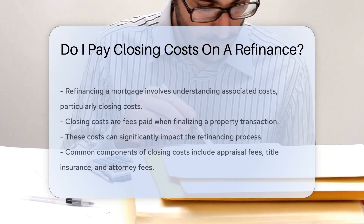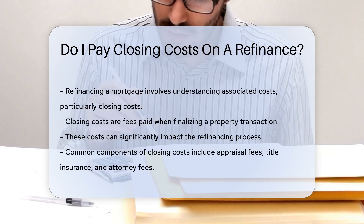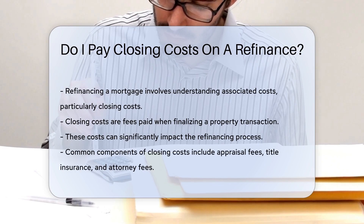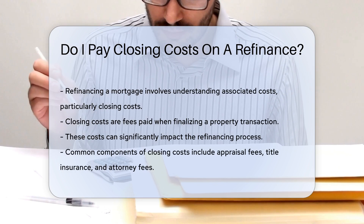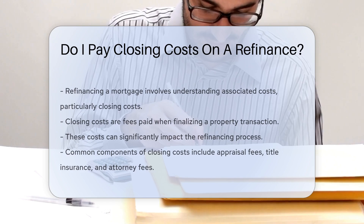When refinancing a mortgage, it is essential to understand the associated costs. Closing costs are fees paid when a property transaction is finalized. These costs can be a significant part of the refinancing process. Closing costs typically include appraisal fees, title insurance, and attorney fees.